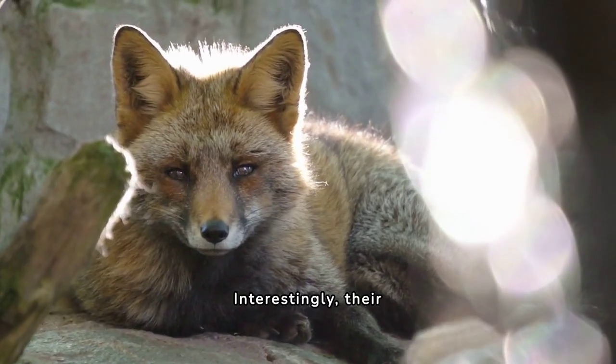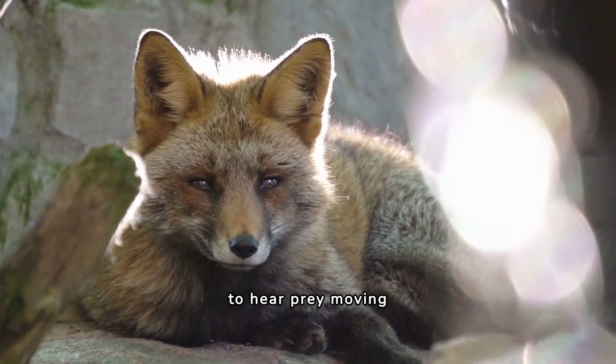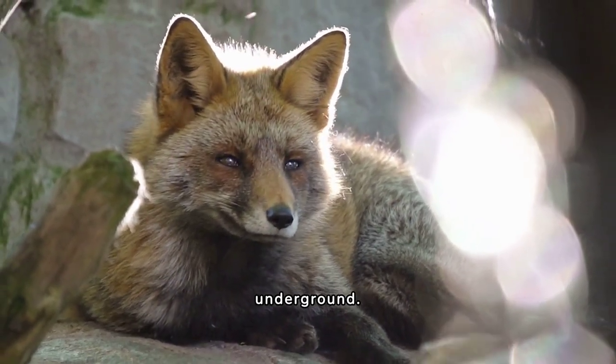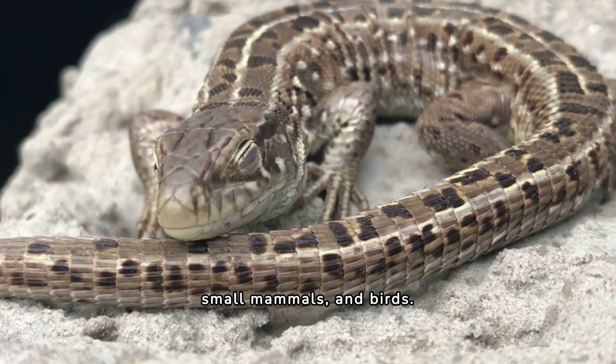Interestingly, their large ears aren't just for show. They are highly sensitive, enabling the fox to hear prey moving underground. At night, these small carnivores venture out to hunt for insects, small mammals, and birds.